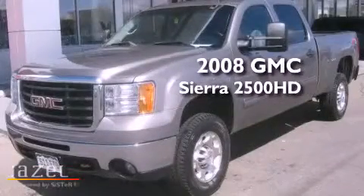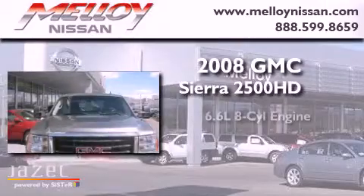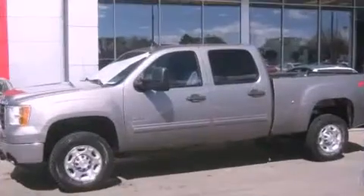This is a 2008 GMC Sierra 2500 HD. It has a 6.6 liter 8-cylinder engine, automatic transmission, and 4-wheel drive.